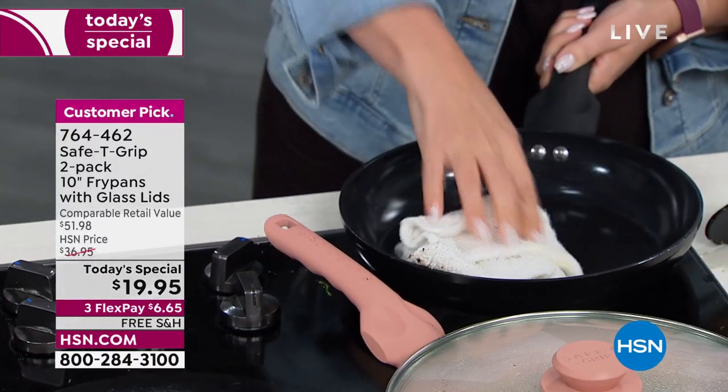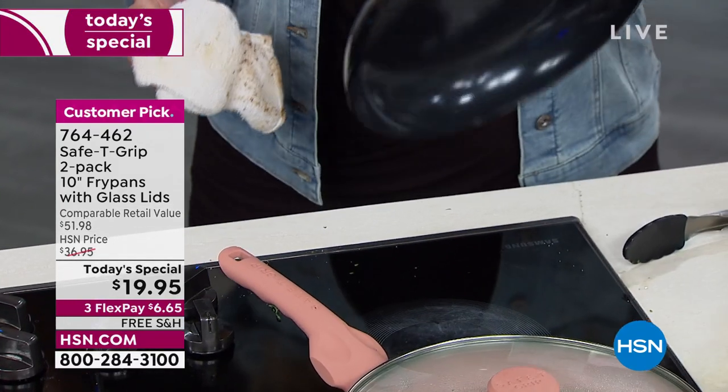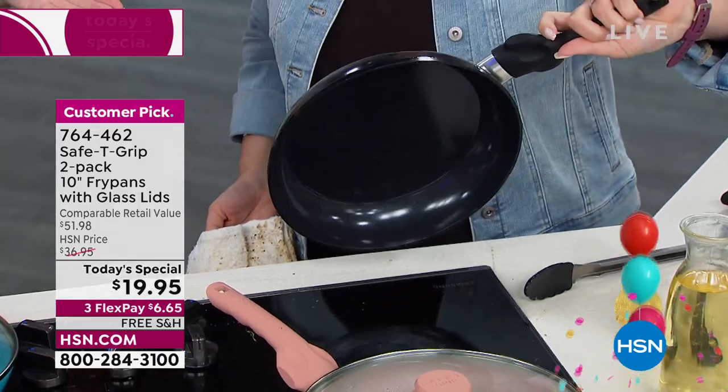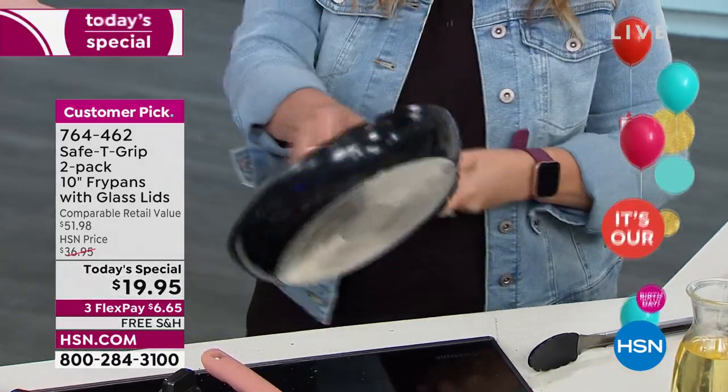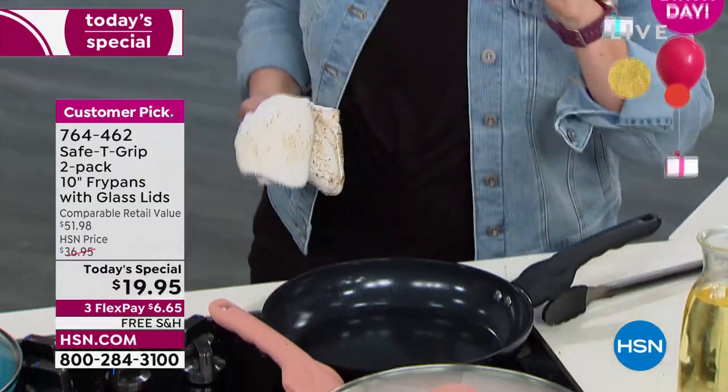She's already worried about me. I am — I'm worried you're going to burn yourself. Which is correct. Look at that — it's so safe. Even Helen, the show host, who's the clumsiest person in the world, can do it. It's brand new. That is so incredibly clean, so easy, and doesn't stick.